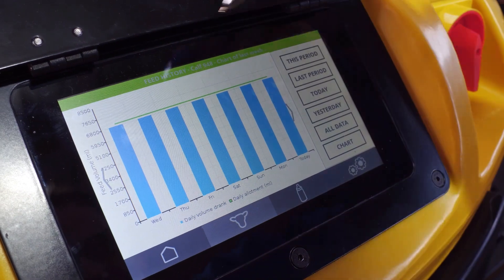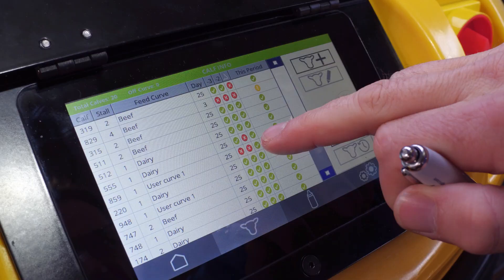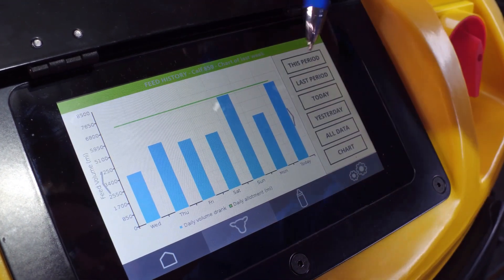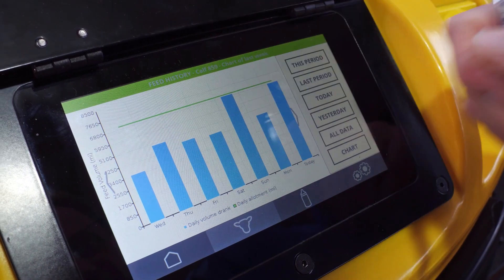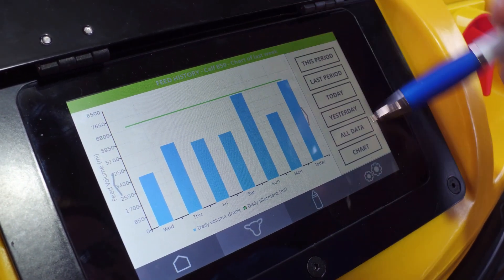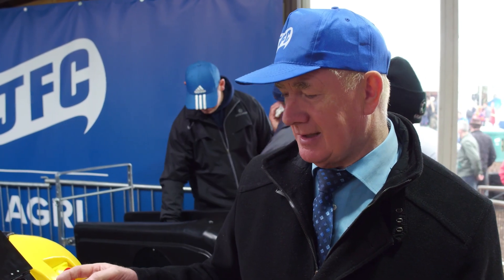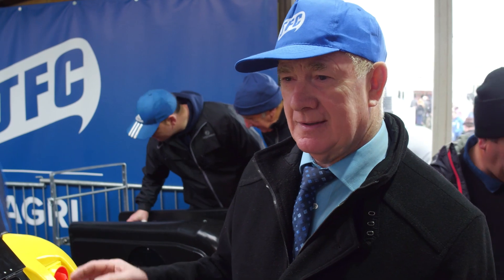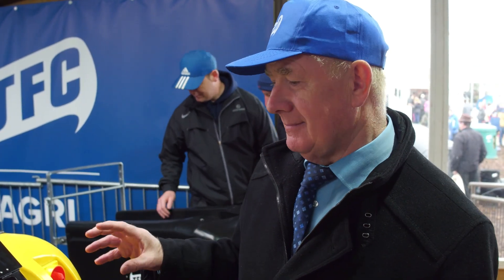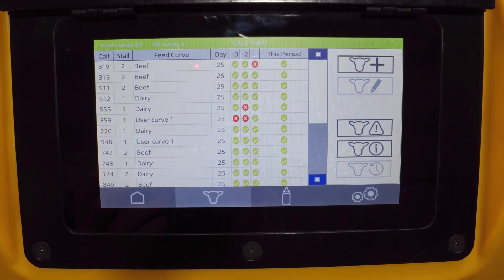You come in in the morning and you can check the screen — instantly you will see if you have a calf that has a problem. If you look at this one here, you can see very clearly that this calf, over the last couple of days, wasn't drinking his full amount. The important thing is you can see instantly and know that this calf is not 100%, so you can take him aside. In normal circumstances with bucket feeding, you wouldn't have this information, because the machine is tracking the calf all along while he's in the pen.